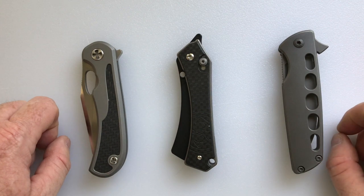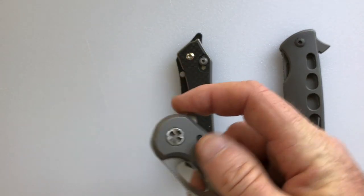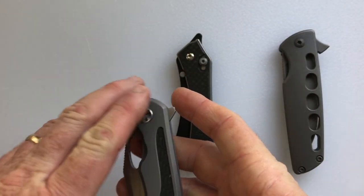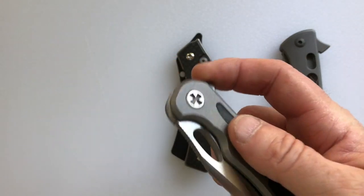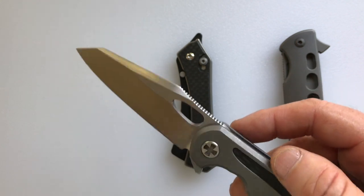Hello and welcome to another House of Wisdom video. Today we're going to be talking about how to get your knives home if you fly into Blade Show in Atlanta. So you've gone to Atlanta to Blade Show 2018, you bought your grail knife, but you have to fly home. How are you going to get your knife home?